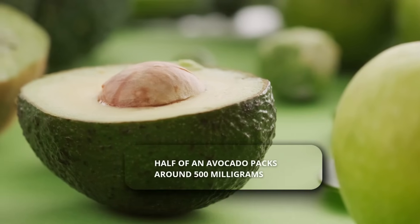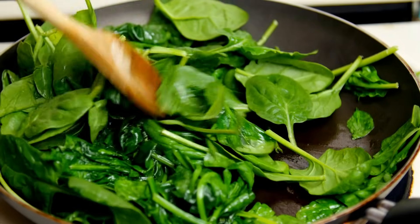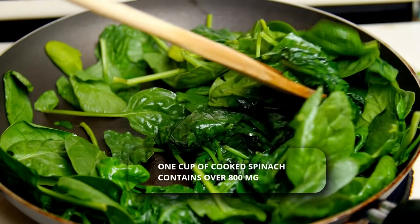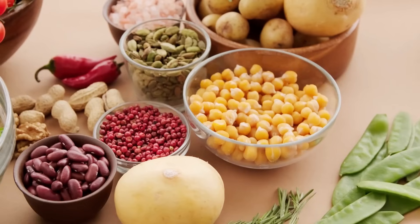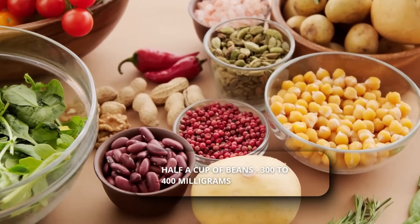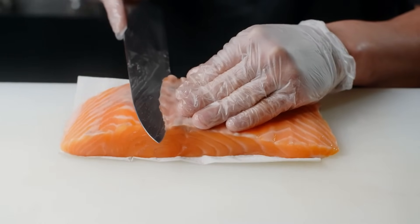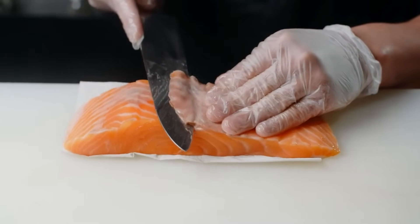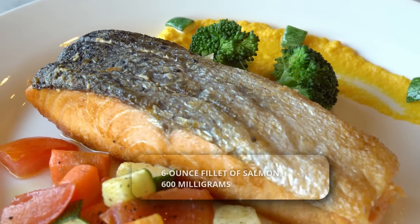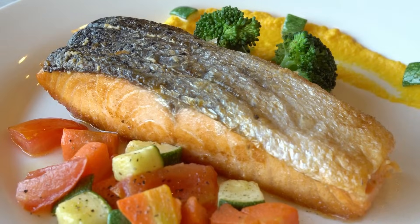Half of an avocado packs around 500 milligrams — add it to your toast or salad. Just one cup of cooked spinach contains over 800 milligrams. Try adding half a cup of beans or lentils to a meal for another 300 to 400 milligrams. And if you eat fish, a 6-ounce fillet of salmon a couple of times a week not only provides heart-healthy fats, but also adds about 600 milligrams of potassium each time.